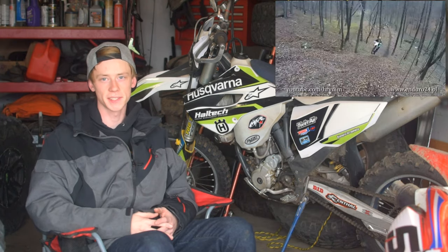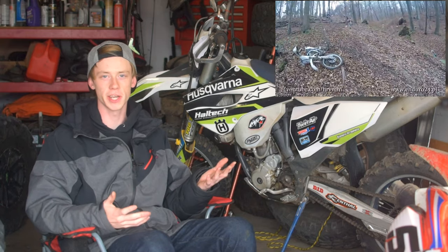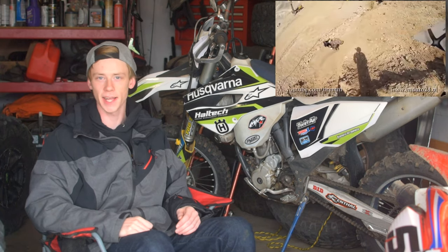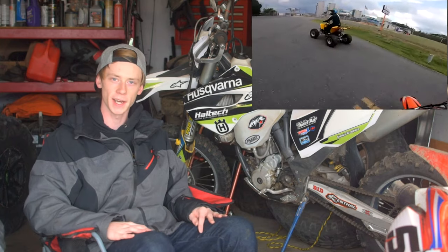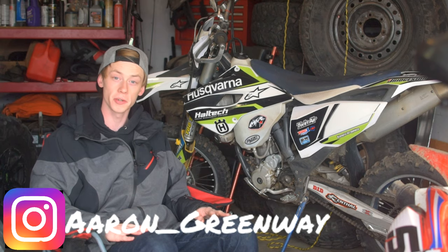Before we even talk any bike stuff, the first and most important thing to me when I'm going to look at a used dirt bike is: who's the owner? Who had the bike, who rode it, what was their riding style like? Were they an aggressive rider, were they riding some really rough tough enduro trails, or are they someone who's just riding out in their backyard on grass and pavement? Who's the owner and what they're doing with the bike is really the first thing you want to look into.